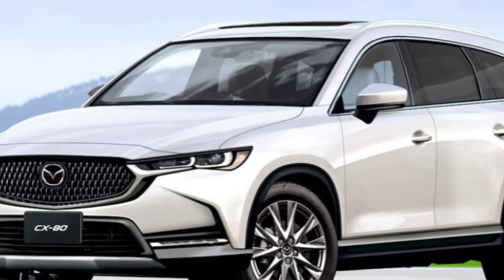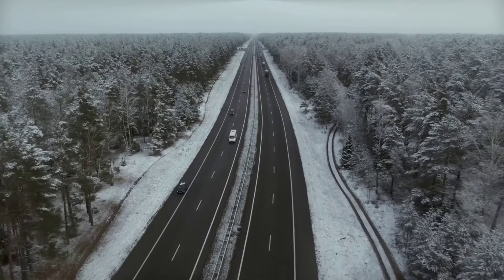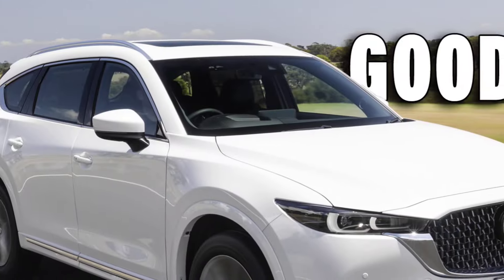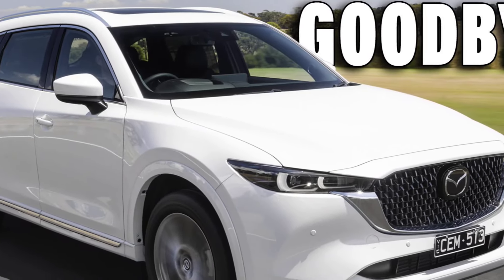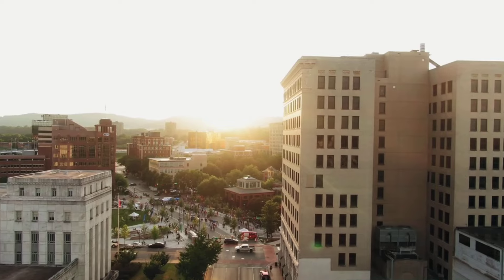The CX-80 is expected to offer a variety of powertrains, including a 2.5-liter turbocharged four-cylinder, a 3.3-liter turbocharged six-cylinder, and a plug-in hybrid version of the 2.5-liter four-cylinder.